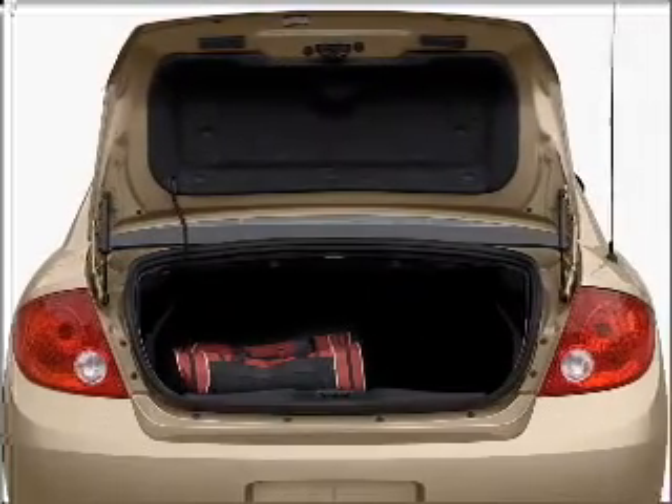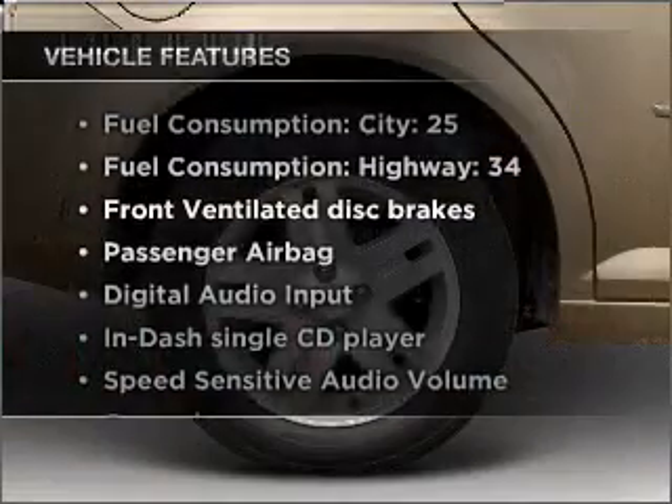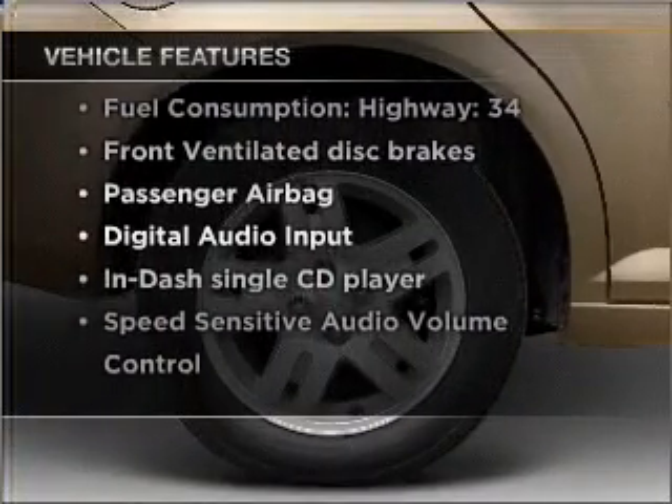premium wheels lend a distinctive appearance. And with these notable features, you won't want to miss out on the opportunity to own this amazing vehicle.